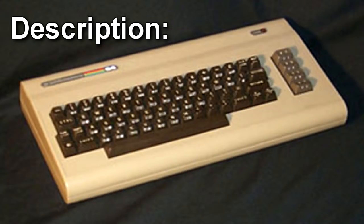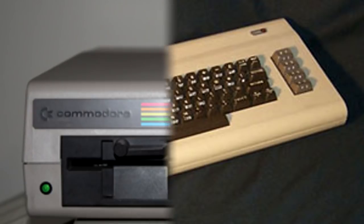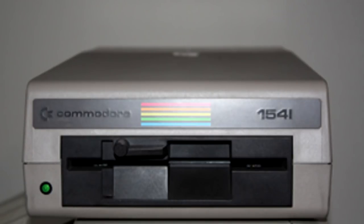SCP-687-1 is a Commodore 64 home computer built in 1980, serial number S-000. Non-invasive examination of the hardware confirms that it has not been obviously modified, and all parts appear to be from the original manufacturer. SCP-687-2 is a Commodore 1541 5.25-inch disk drive built the same year as SCP-687-1, serial number S-000. As with SCP-687-1, all parts appear original and not obviously modified. If an attempt is made to turn on SCP-687-2 when it is disconnected, or connected to any computer other than SCP-687-1, it will fail to operate.